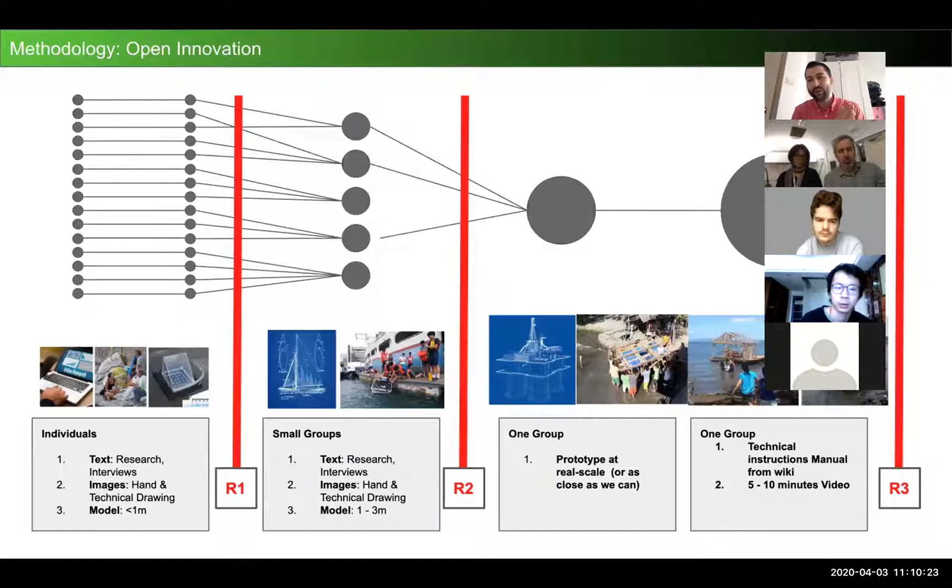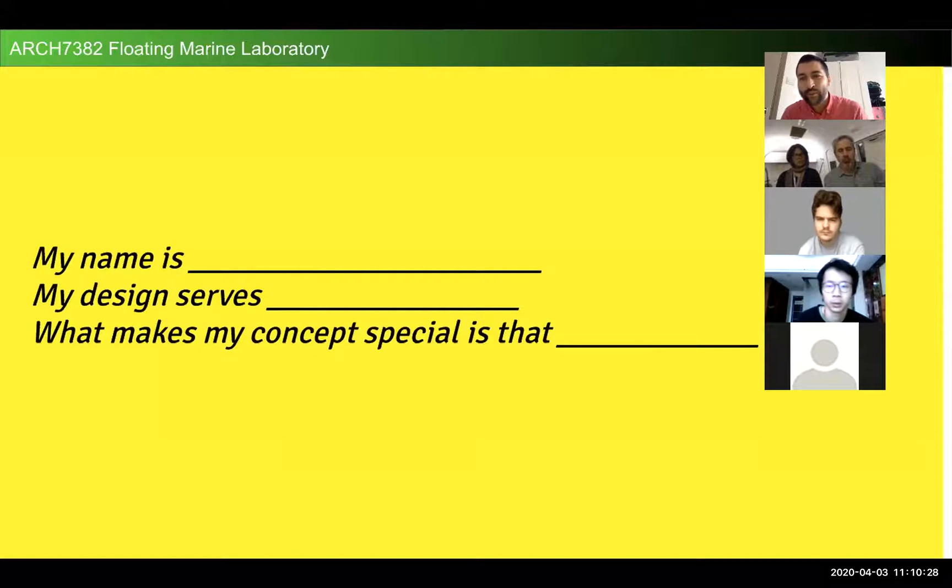We just finished phase one last week, so students have all their individual concepts. I'd like each of them to present their concept individually in just three sentences: introduce their name, the design, the community they're serving, and what is special about their concept.